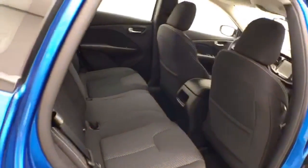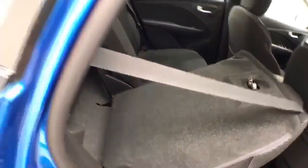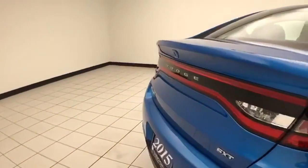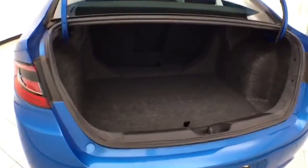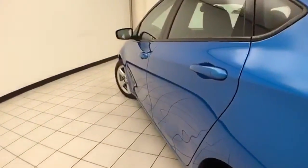Seats five with a cloth interior. The split seatback folds down to accommodate longer cargo items. There's a backup camera for additional safety. Nice size trunk with a wide opening that makes it easy to get things in and out. Very clean — no dents or dings in the body.